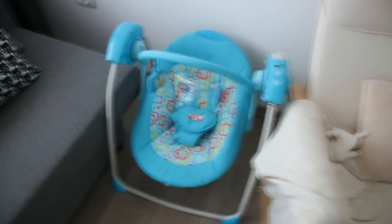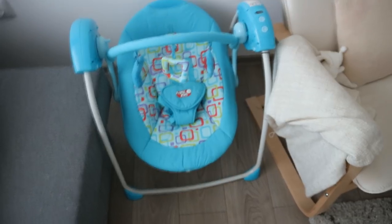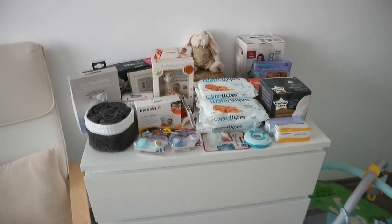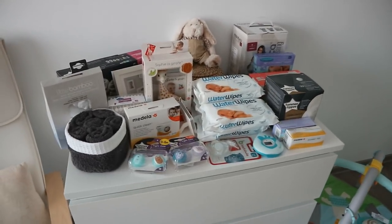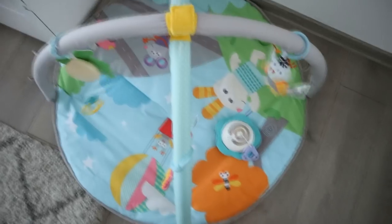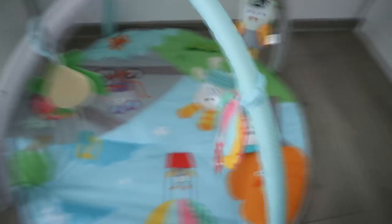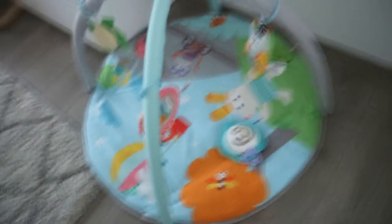That's basically everything we got from IKEA. We also have this swing - a baby swing - which we also got from my brother-in-law. And before I show the rest, I just want to show you this play mat for the baby. It has all kinds of toys on it and a little mirror. I think it's really cute.